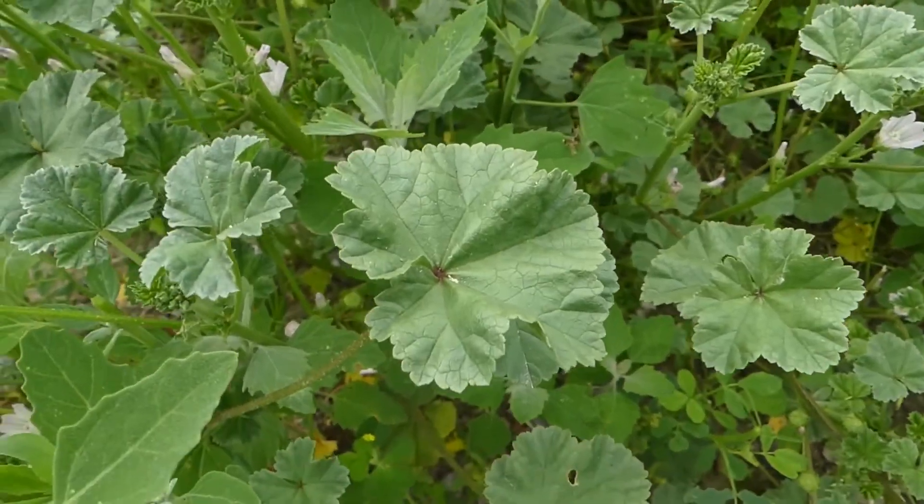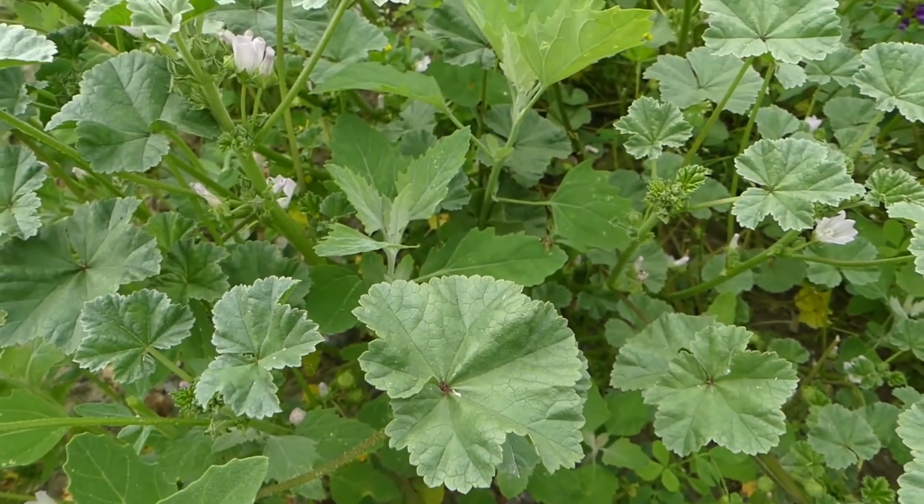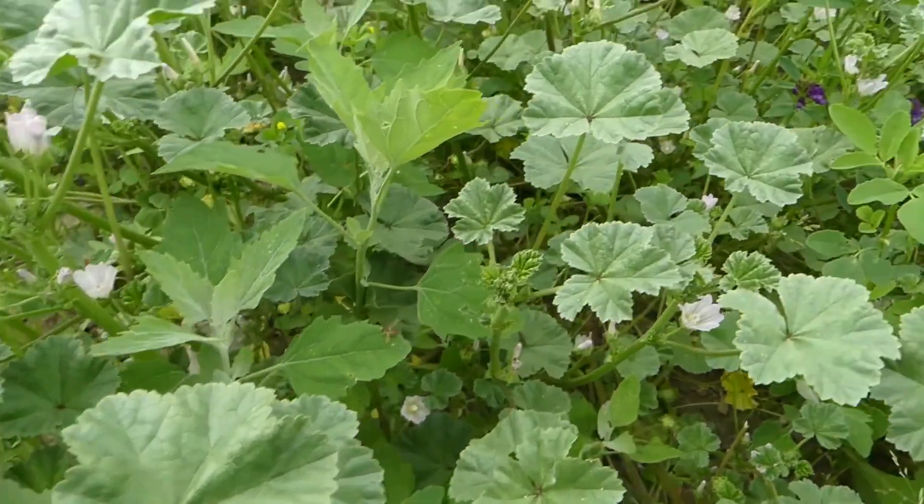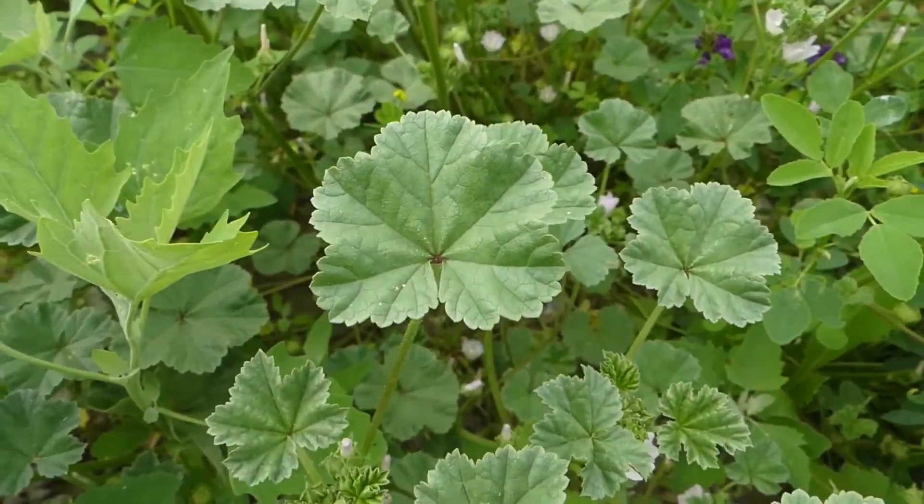These leaves are rich in vitamins A and C, as well as calcium, magnesium, potassium, iron, and even selenium.